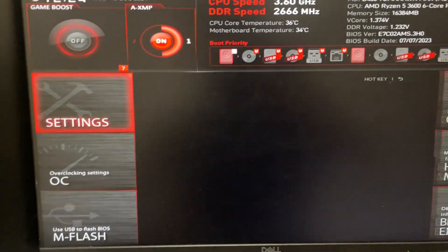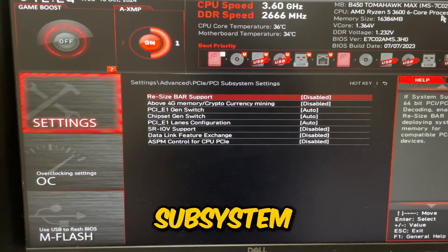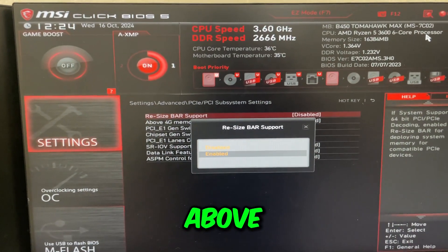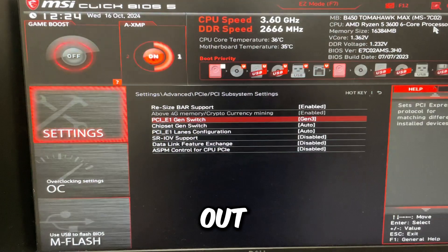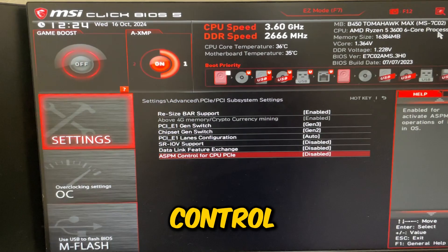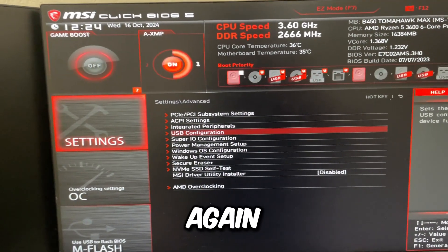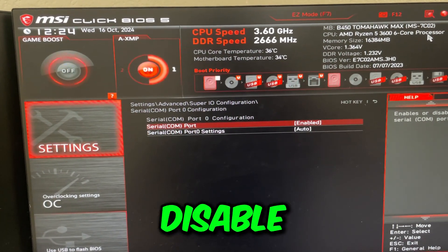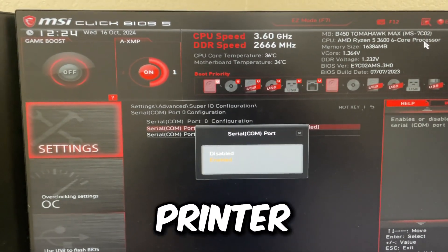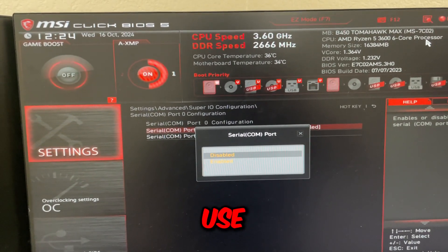Go to motherboard settings on the left, then Advanced, and disable MSI Driver Utility Installer. Under PCI Subsystem Settings, if you have a 30 series graphics card or above enable Resizable BAR Support. Max out PCI-E Gen Switch to Gen 3, do the same for Chipset, then disable ASPM Control. Go back to USB Configuration and disable XHCI Handoff. Go back again to Super IO Configuration and disable the COM port — it's a legacy printer port that 99% of people don't use.